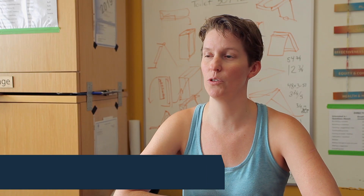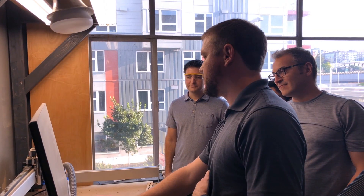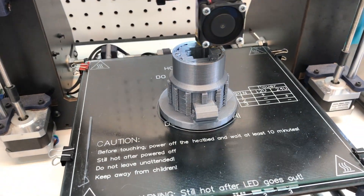Jeremy and I started the makerspace two years ago, September of 2017. I was brought on initially because he needed a website and back-end support so he could focus on the making side of things, and we could automate as many things as possible to make it an easier business to run.